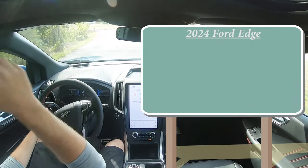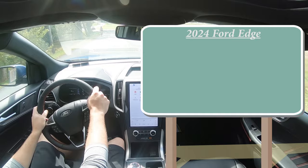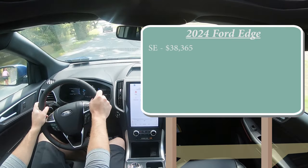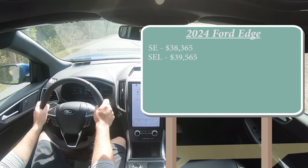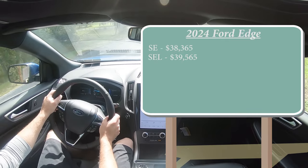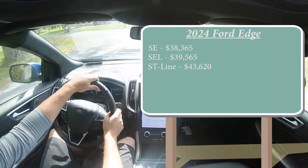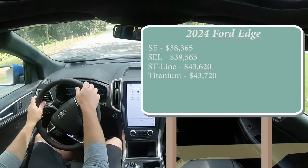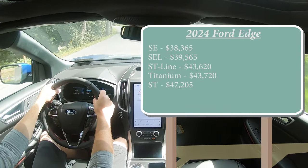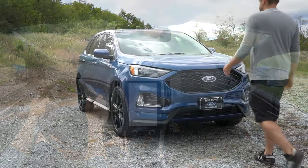There are several different trim levels for the 2024 Edge. First is the SE starting at $38,365; SEL for $39,565; ST Line — which is the one we are in today — starting at $43,620; Titanium for $43,720; and lastly the ST starting at $47,205.